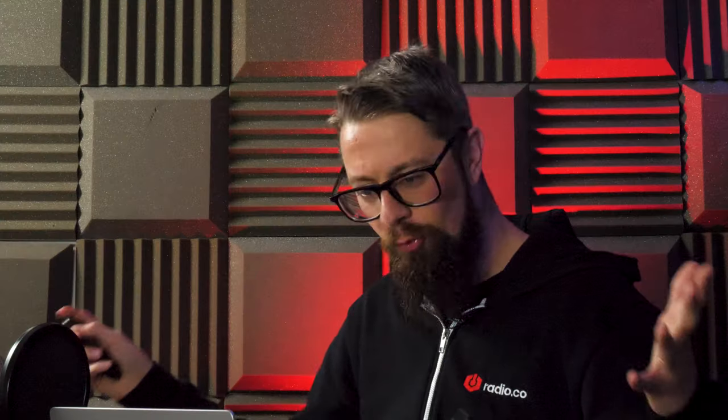What on earth do you need? Well, truth be told, you need very little equipment to at least get started, which I'm sure is a huge relief considering just how many different types and brands of equipment your Google search may have found already.